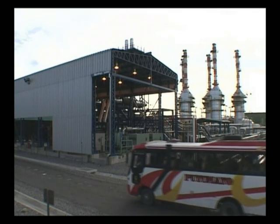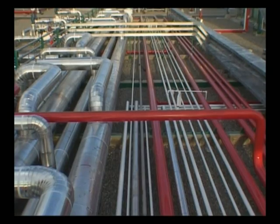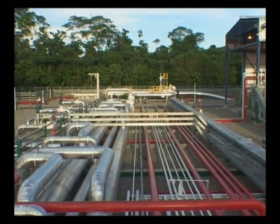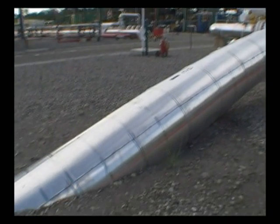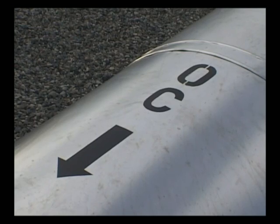This is Amazonas, the starting point of the Oleoducto de Crudos Pesados. The oil is gathered here from the oil fields of various producers. And here's where the crude oil starts its 500 kilometer underground journey, pressurized and heated up to almost 80 degrees Celsius to keep it flowing.